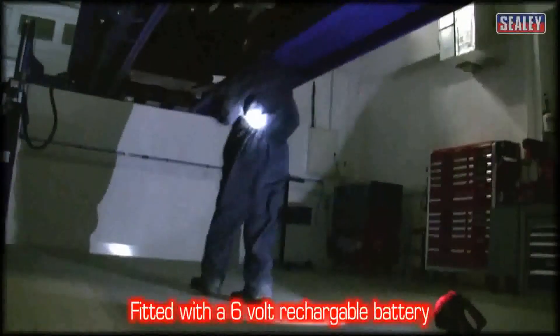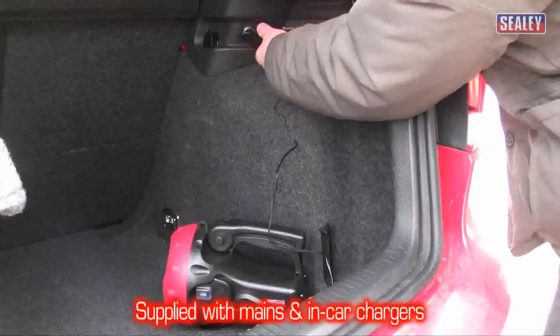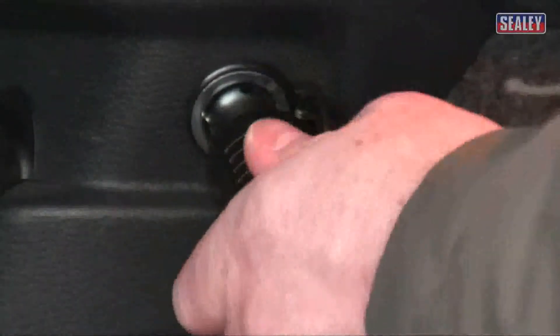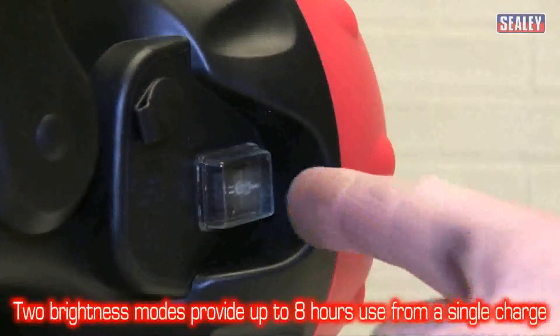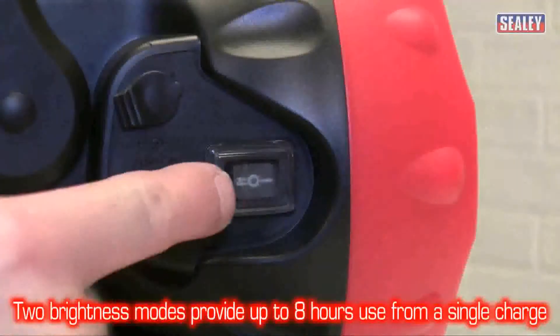It's fitted with a 6 volt rechargeable battery and is supplied with mains and in car chargers. You can also choose between two brightness modes to give you up to 8 hours from a single charge.